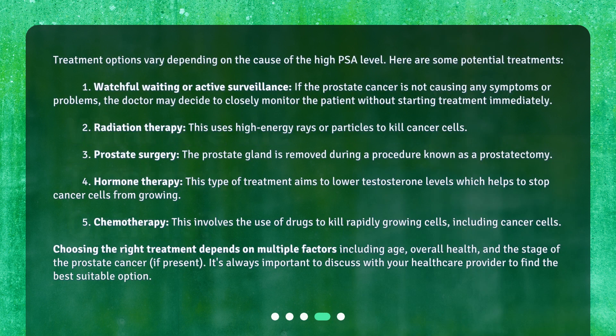Treatment options vary depending on the cause of the high PSA level. One: watchful waiting or active surveillance — if the prostate cancer is not causing symptoms, the doctor may monitor the patient without starting treatment immediately. Two: radiation therapy, which uses high-energy rays or particles to kill cancer cells. Three: prostate surgery, where the prostate gland is removed in a procedure known as a prostatectomy. Four: hormone therapy, which lowers testosterone levels to stop cancer cells from growing. Five: chemotherapy, which uses drugs to kill rapidly growing cells including cancer cells. Choosing the right treatment depends on factors including age, overall health, and the stage of the prostate cancer.